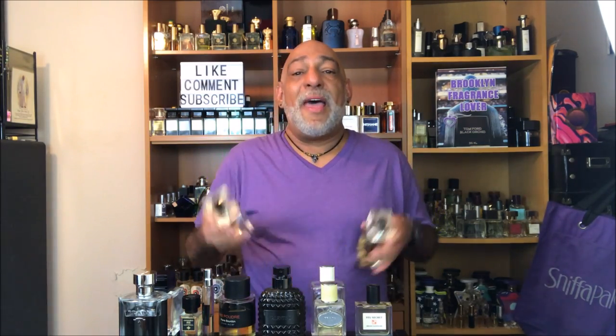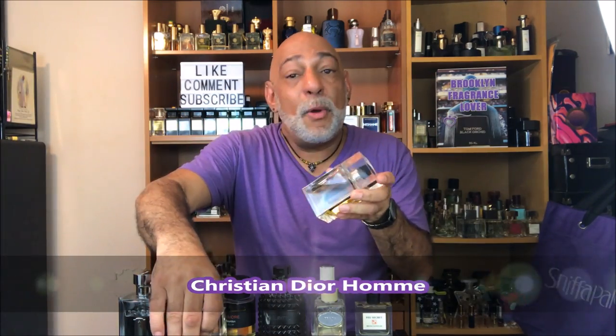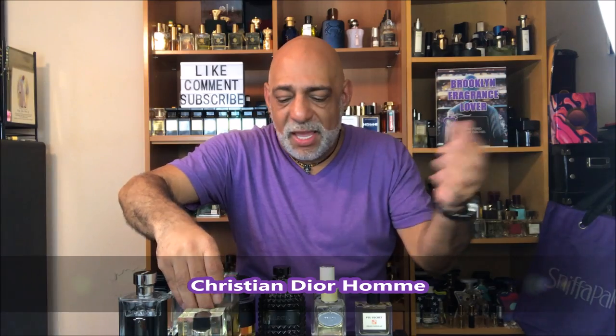An iris top list would not be an iris top list without Dior Homme. I have a tie — I have the original formulation and the reformulation. I love them both equally. A little lipstick-y, but good stuff. Love, love, love this one.